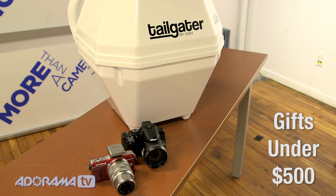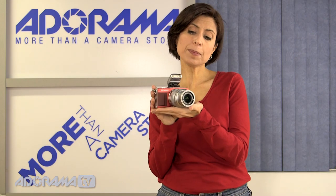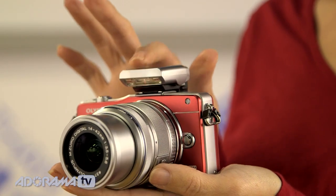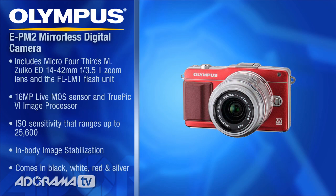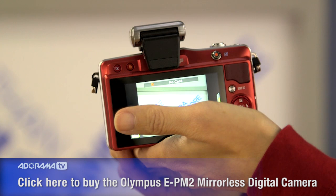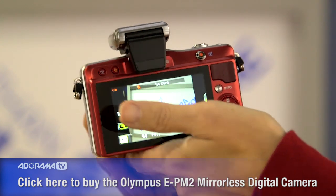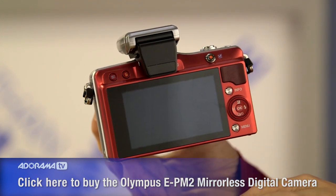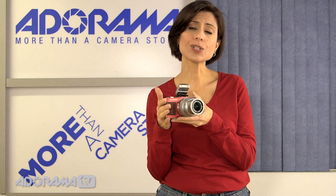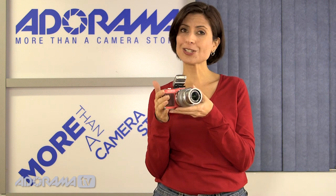Starting off our under $500 category, I have the Olympus PEN EPM2 camera in a great shiny red color. It has a 16 megapixel Live MOS sensor, full HD video, and a great 3-inch touch screen on the back. When you touch it, it will not only focus but also release the shutter — a really nice feature. Plus there are lots of in-menu options, color correction, and all kinds of things you can do in the camera.